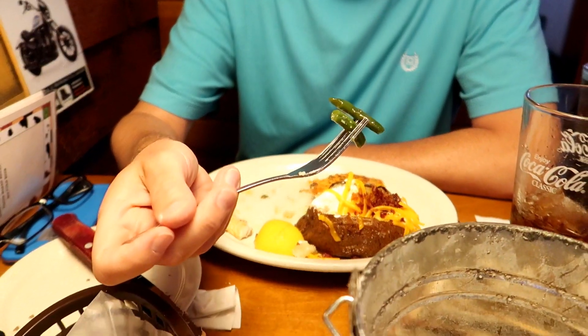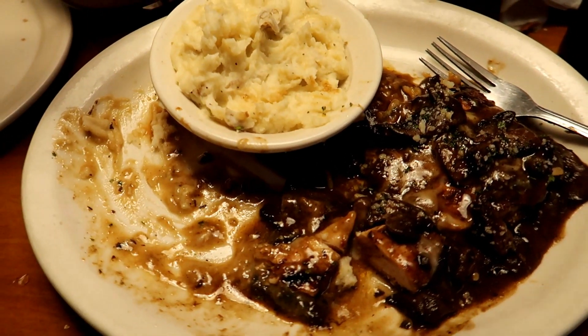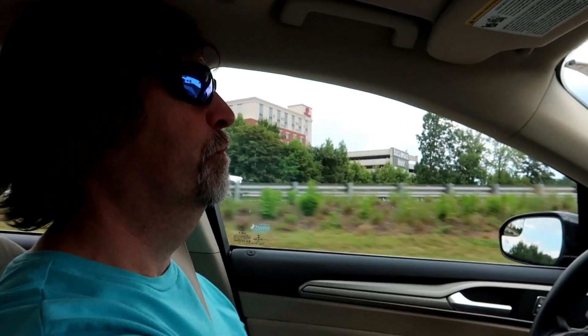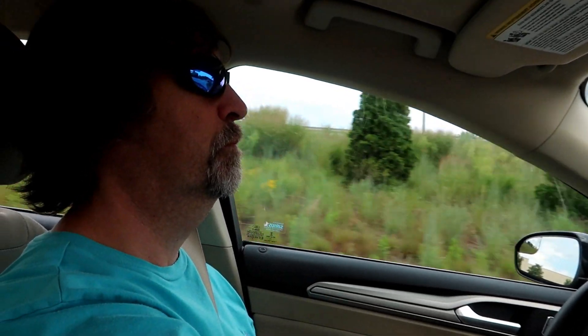Dude, I was so hungry I forgot to vlog the food! Tom's got salmon down there, and I have mushroom chicken, which is absolutely amazing, with homemade mashed potatoes.